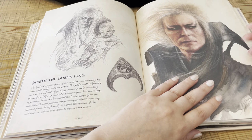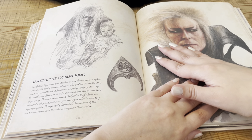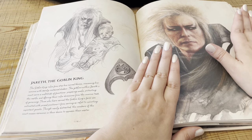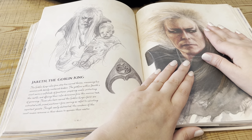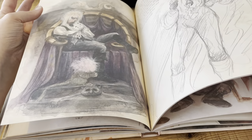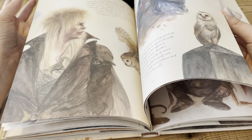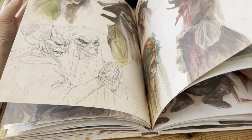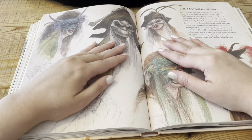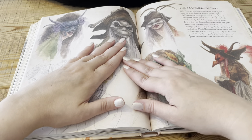There we have Jareth, the Goblin King — or 'Sheriff,' as I thought they were saying when I was a kid, because I just thought he's in charge of the whole labyrinth so he must be Sheriff. I grew up thinking that until I was at least in my twenties, and then I got told and I got laughed at. But that's kind of how it goes — you hear one thing and it just sticks with you, and then you realise you've been saying it wrong for so long.